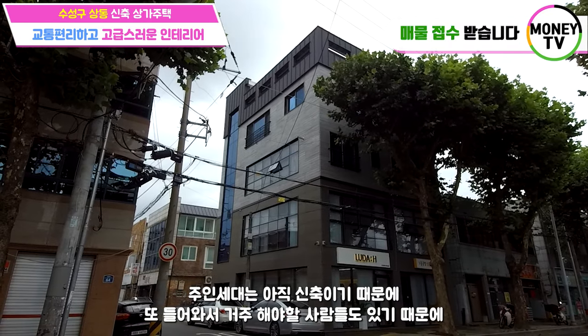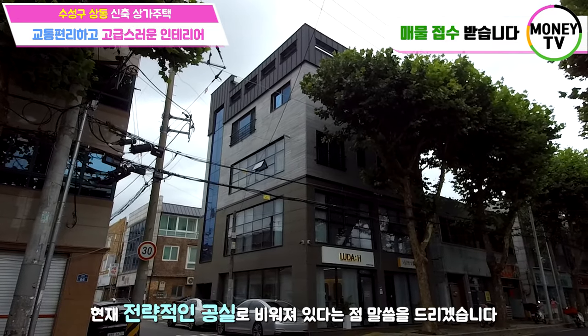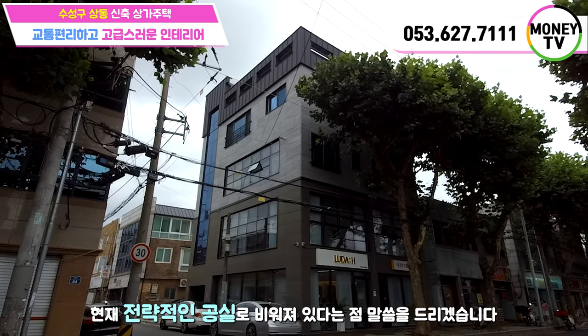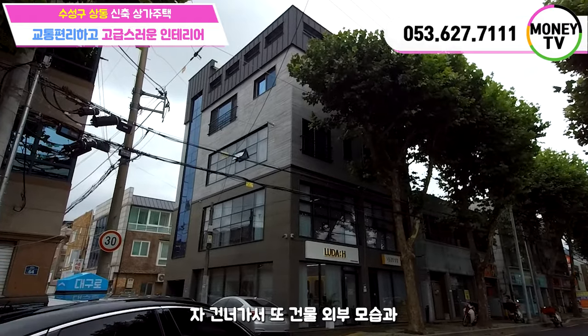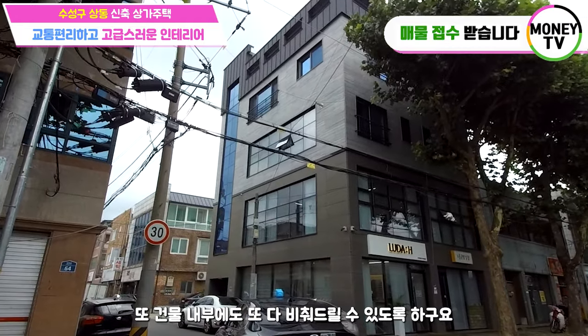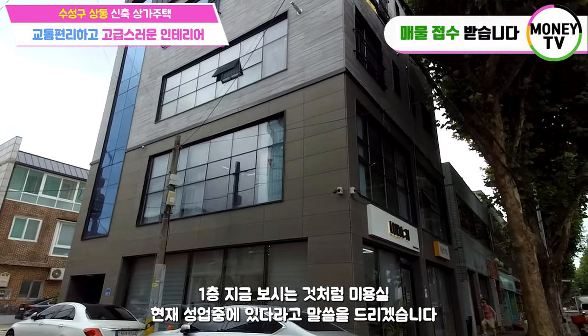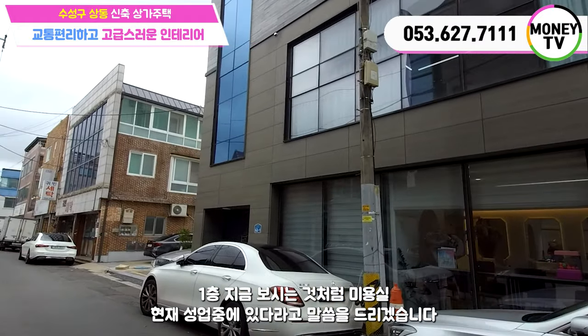주인세대는 아직 신축이기 때문에 현재 전략적인 공실로 비어져있다는 점 말씀을 드리겠습니다. 건너가서 건물 외부 모습과 내부도 비춰드리도록 하구요. 1층은 지금 보시는 것처럼 미용실이 현재 성업 중에 있다라고 말씀을 드리겠습니다.